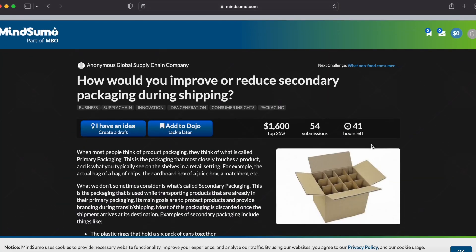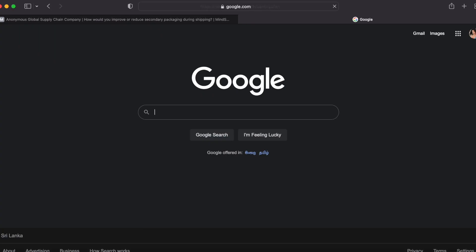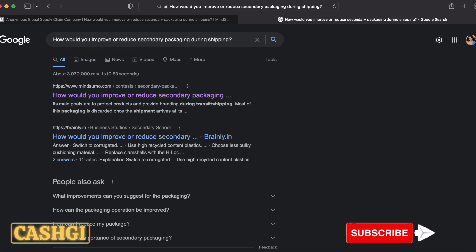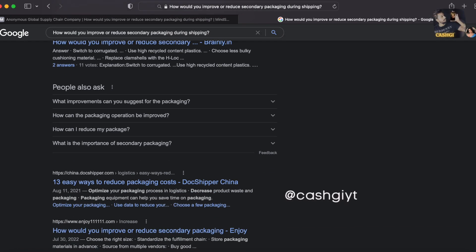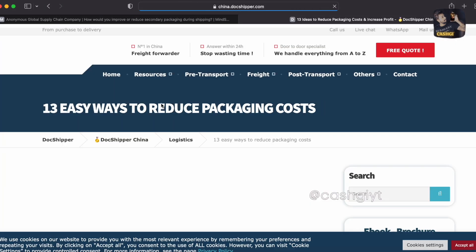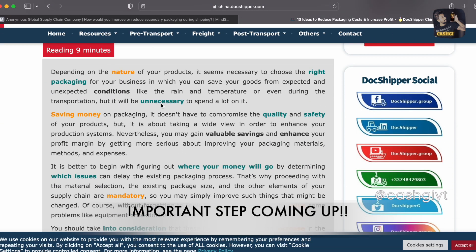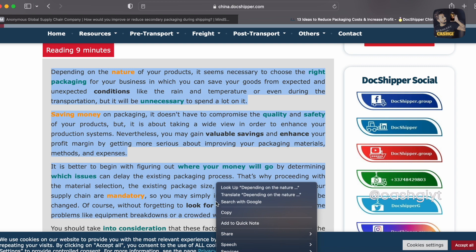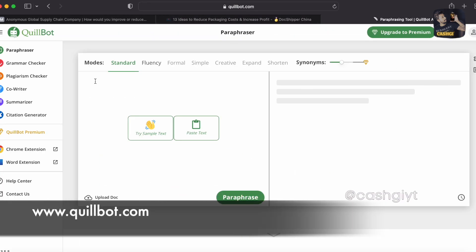To find an answer you don't know, copy the question and come over to Google.com, paste your question, and search for it. Google will help you find the answer. Spend some time finding a comprehensive answer — this increases your chance of becoming one of the winners. Once you've found the best answer, don't submit it to MindSumo right away. Copy the content you found on Google.